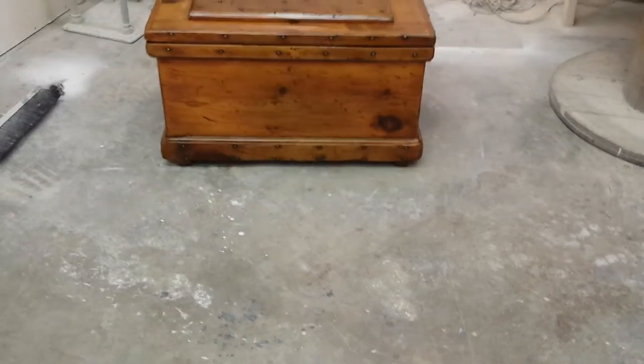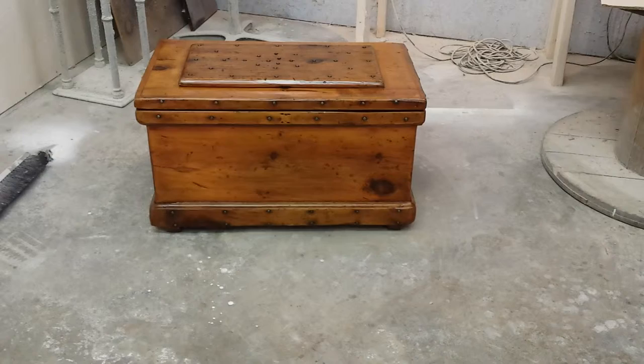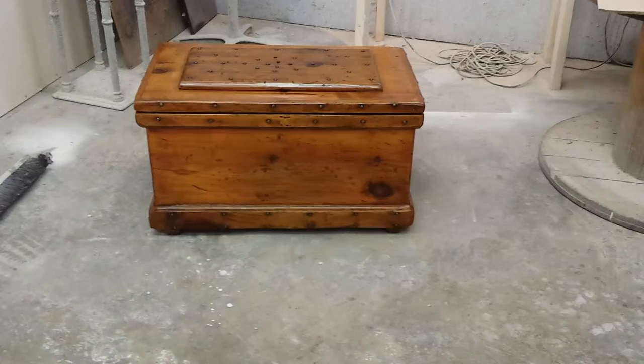Hey, it's Bruce Latch down at Timeless Art 3 Finishing, Grand Rapids, Michigan, 616-453-8309. You can find us on the World Wide Web at www.timelessartgr.com.